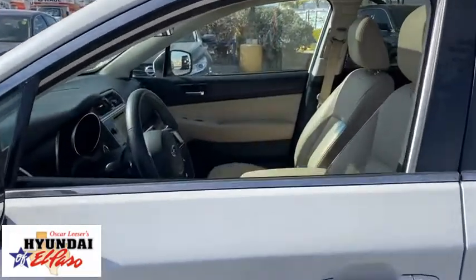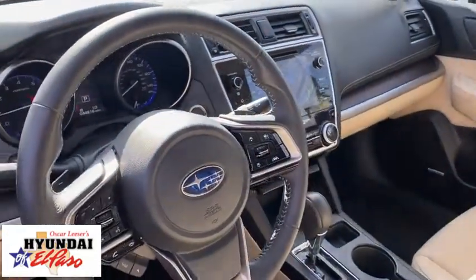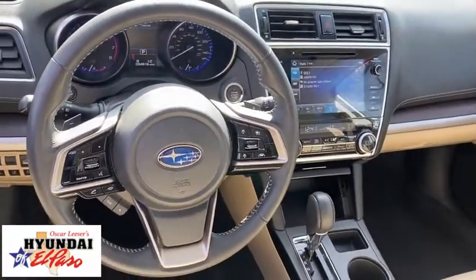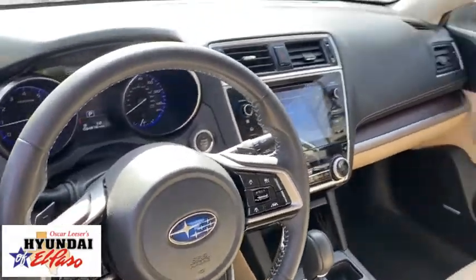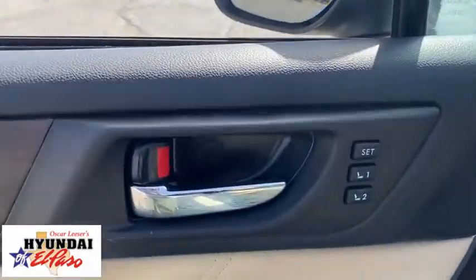Hands-free phone, alloy wheels, power steering, four-wheel disc brakes, universal garage door opener, center armrest, power windows, rear window defroster, CD player, compass, electronic stability control, security system, heated front seats.